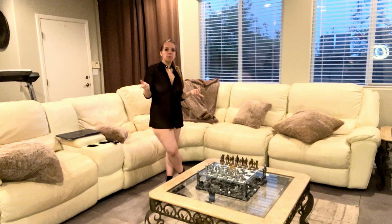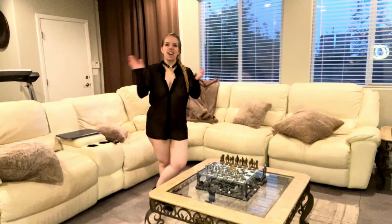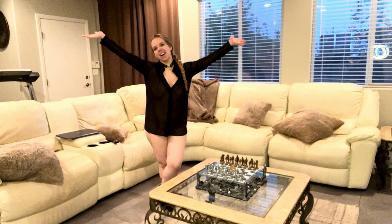Hey y'all! It is time to clean up my living room real quick, and I wanted you to come along. But before I start, make sure you add me on IG — it is life of underscore Annabelle! All right, let's get to it!